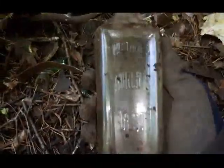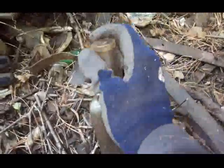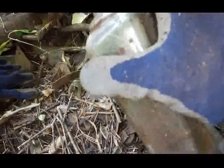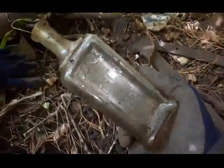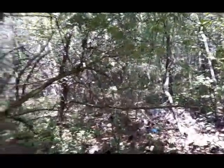There's a halfway decent find folks - it's embossed. What does that say? West Falls World's Best, New York. Cork top, looks like it's possibly machine made. Neat bottle though, that's a pretty good find. Let's keep going.